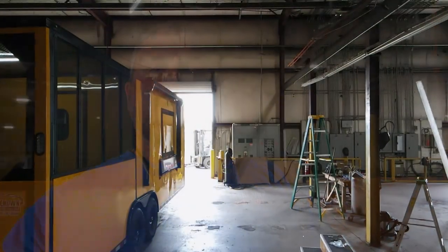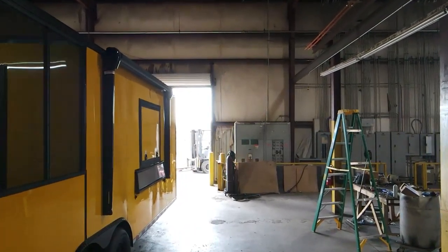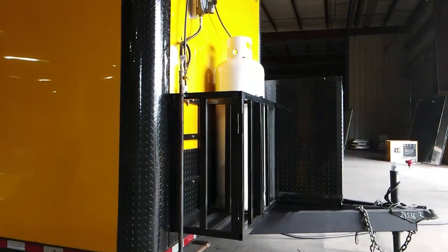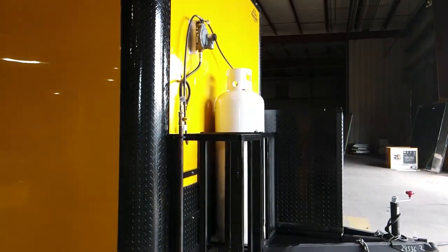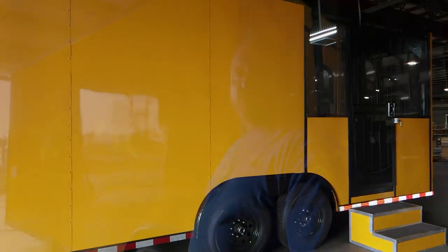Hey guys, it's Lane Morgan here, owner of Renown Cargo Trailers. I wanted to show y'all this beautiful 8½ by 28 yellow barbecue trailer with an 8-foot porch. It's got .030 exterior metal and a blackout package on it, meaning all your trim's done in black. You get your black steel mod wheels.